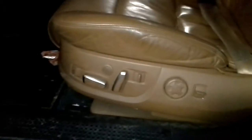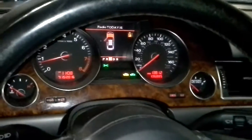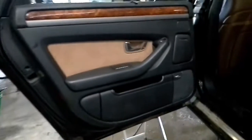It's got a two-tone black and brown interior.